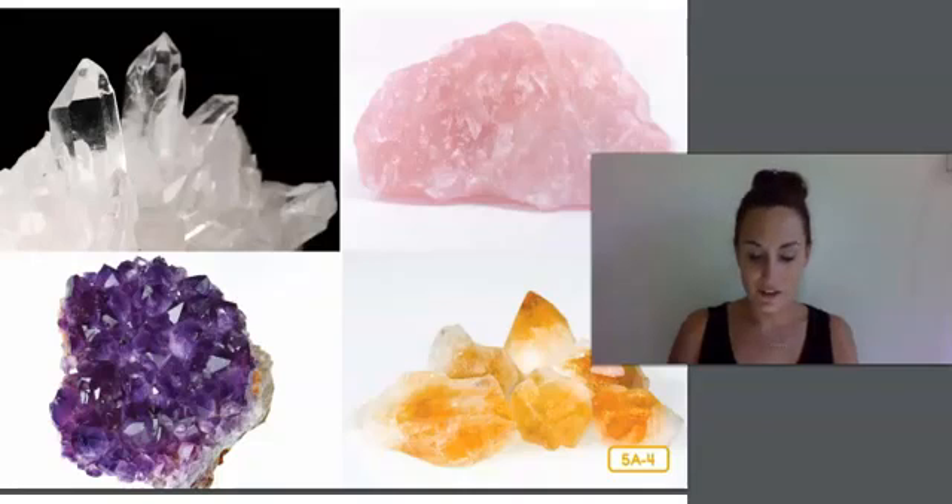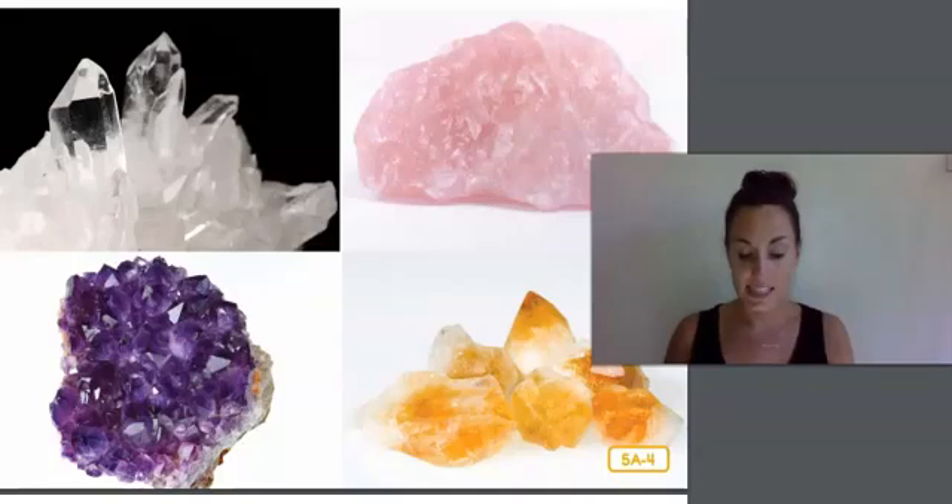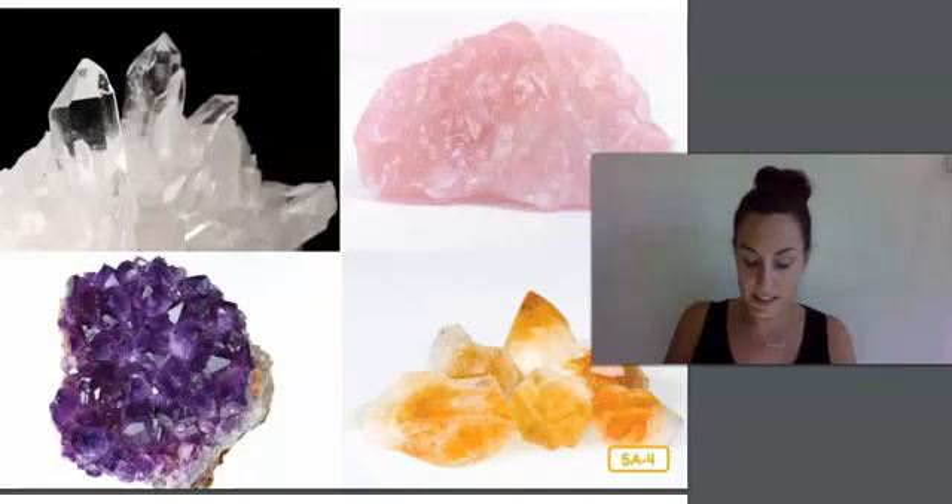Quartz comes in many varieties. Those are clear quartz crystals on the top left. Some minerals form into perfect crystals like these, and some don't. It all depends on where and how they are formed within the Earth. Crystals can come in all different sizes — some are as small as a pea, some are the size of your arm or longer. As for the color variations in different types of quartz, these are largely caused by the addition of very small amounts of various types of metals into the mineral.